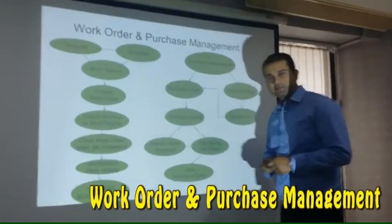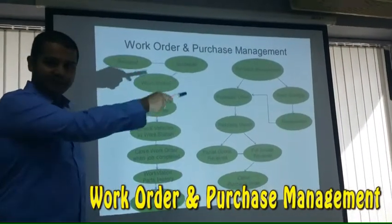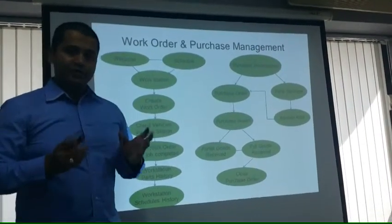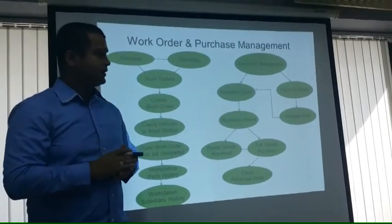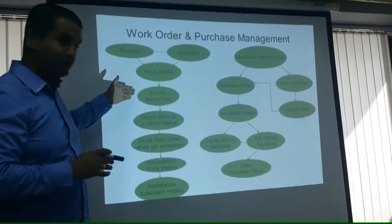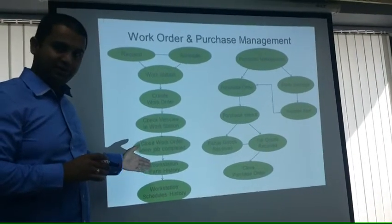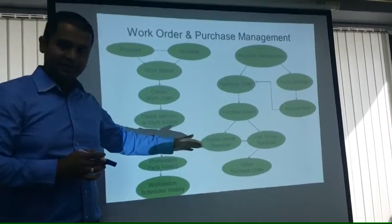Our next important feature is work order and purchase management. Whenever you have a truck that needs to go for a maintenance task, the system generates a work order and keeps track of all the processes within the work station, linking it to purchase management and inventory management as well.